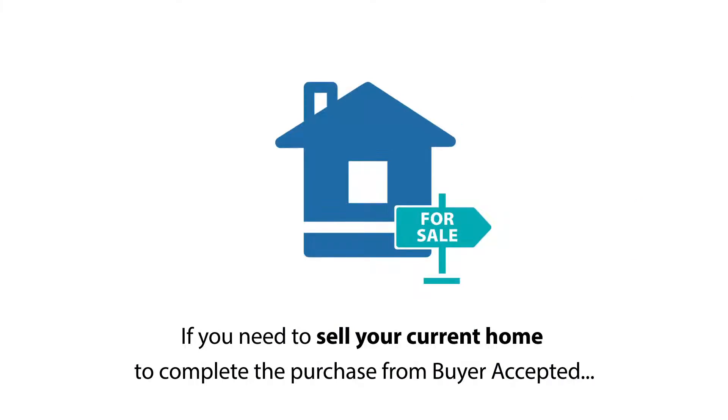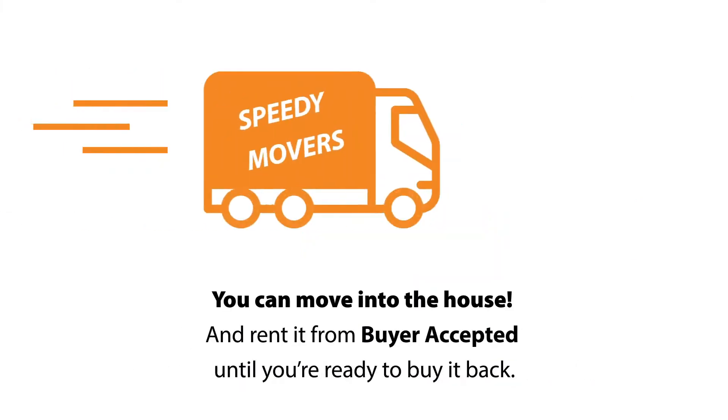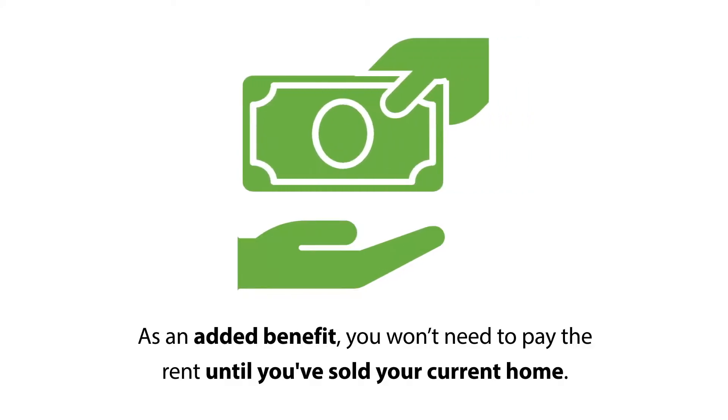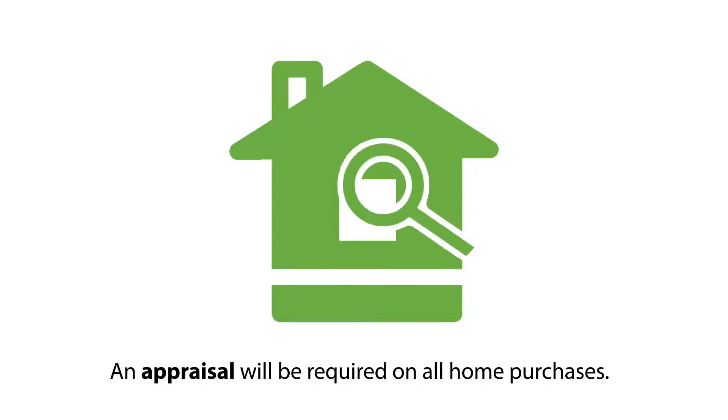If you need to sell your current home to complete the purchase from Buyer Accepted, you can move into the new home and rent it from Buyer Accepted until you're ready to buy it back after your current home is sold. As an added benefit, you won't need to pay the rent due until you've sold your current home.